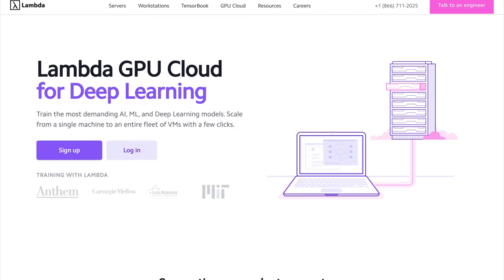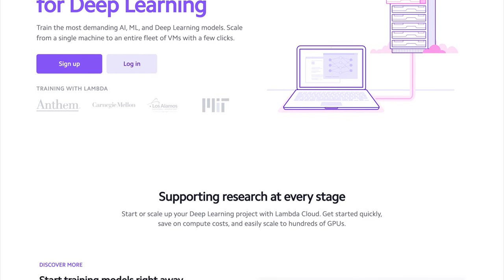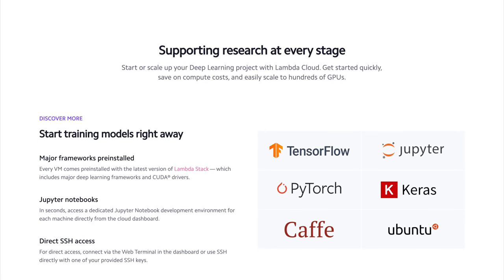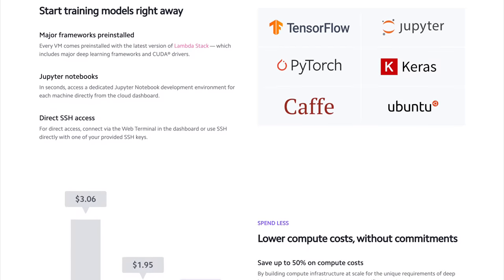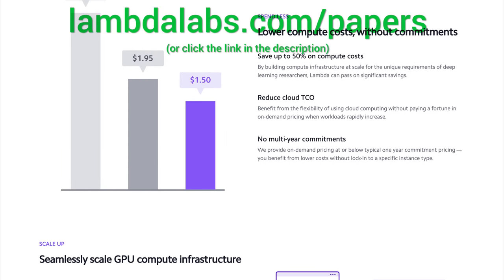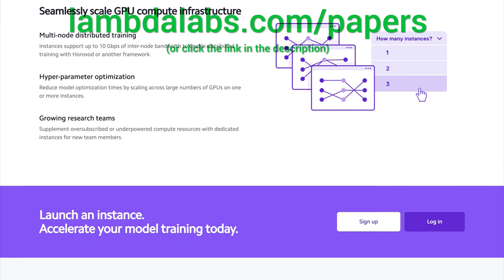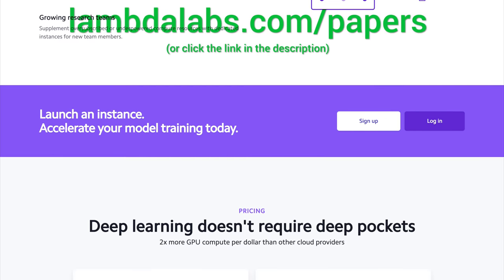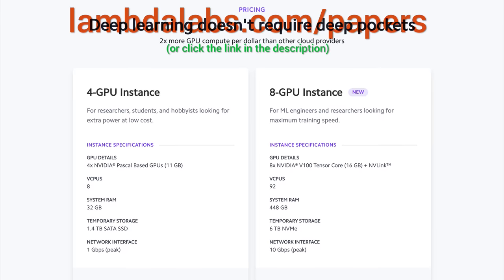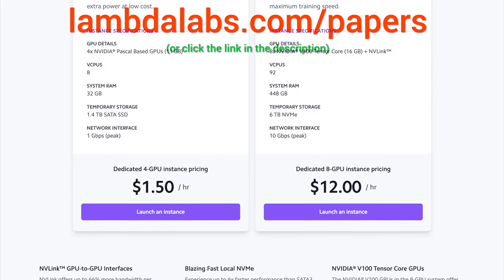This episode has been supported by Lambda GPU Cloud. If you are looking for inexpensive cloud GPUs for AI, check out Lambda GPU Cloud. They have recently launched Quadro RTX 6000, RTX 8000, and V100 instances — and Lambda GPU Cloud can cost less than half of AWS and Azure. Plus, they are the only cloud service with 48 gigabyte RTX 8000. Join researchers at organizations like Apple, MIT, and Caltech in using Lambda Cloud instances, workstations, or servers. Make sure to go to lambdalabs.com/papers to sign up for one of their amazing GPU instances today. Our thanks to Lambda for their longstanding support and for helping us make better videos for you.